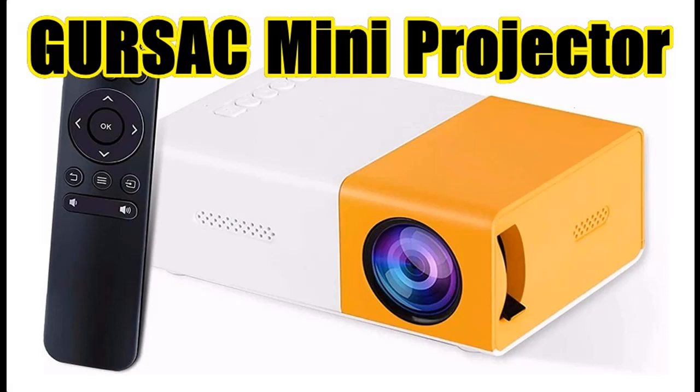Find or read reviews that people are talking about the Gursak Mini Projector. Get early reviews on products that have few or no reviews, helping shoppers make smarter buying decisions.